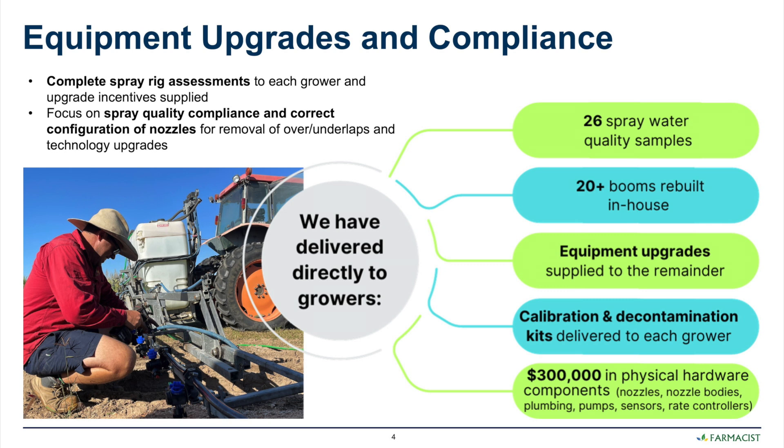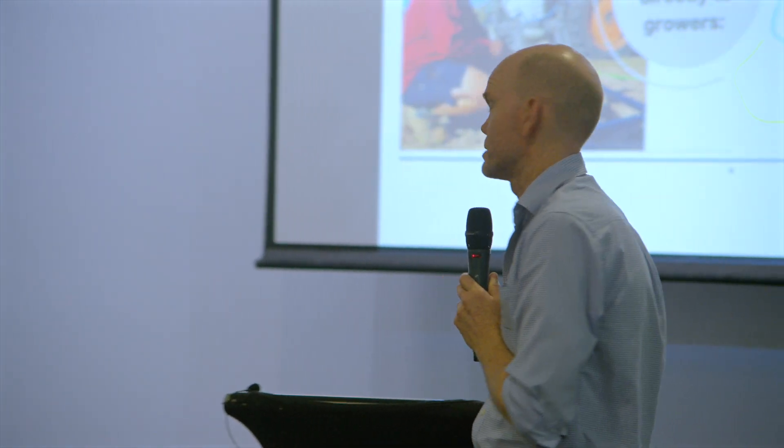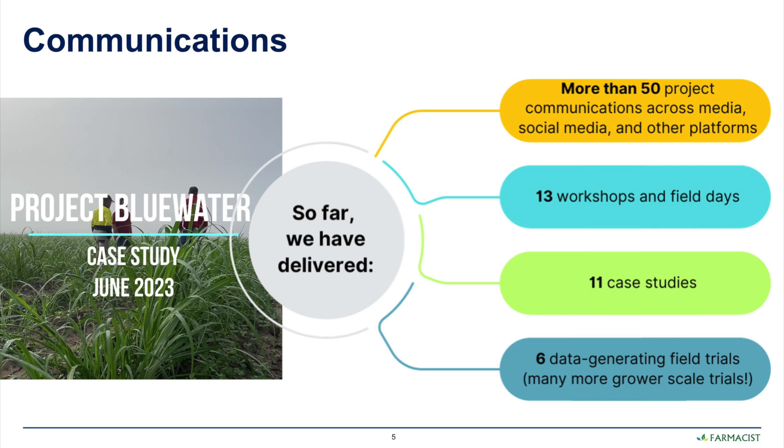Twenty booms were rebuilt, a number of other equipment upgrades, and a lot of key calibration of equipment. Decontamination kits were also provided to growers, and in total $300,000 in physical hardware — including nozzles, nozzle bodies, plumbing pumps, sensors, and rate controllers — were provided as part of the project to participating growers.